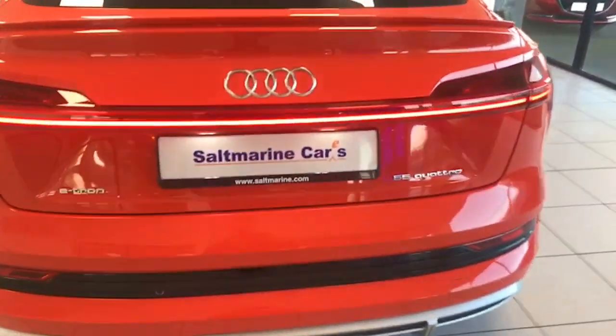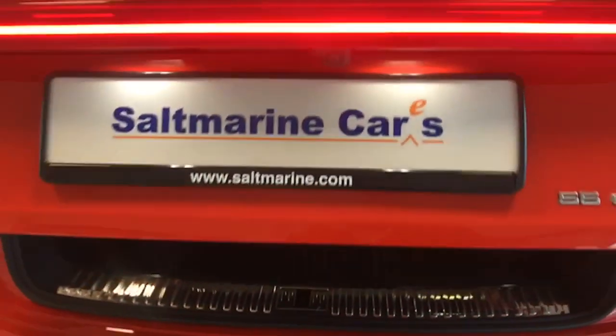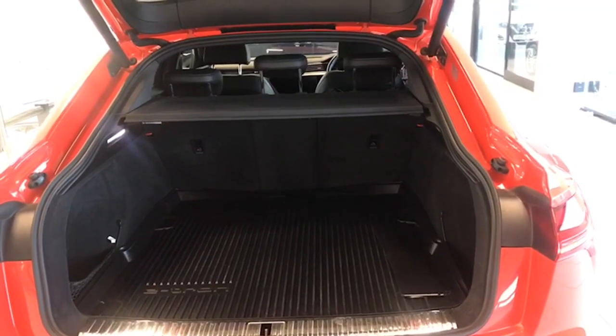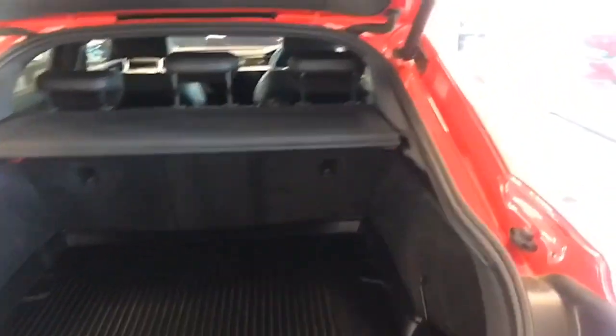As I say, it is the 55 S-Line, not the Technik, so there's the satin chrome finish along the bottom. LED lighting across the back, electric tailgate, rubber boot protector, and loads of room as you can see, with split folding seats as well.